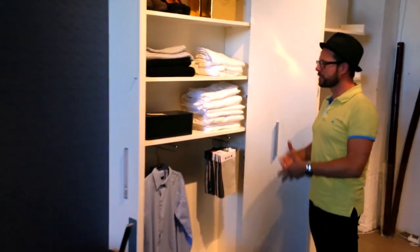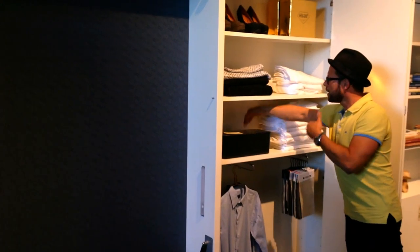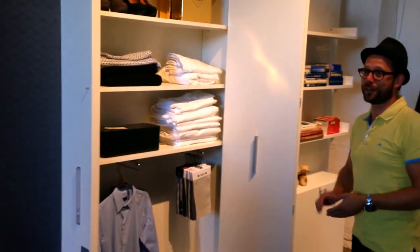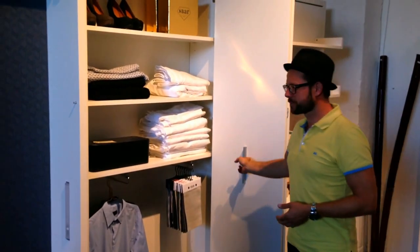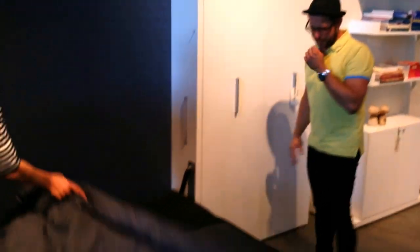Our thought is that this kind of wardrobe is much more useful than the older ones, because you don't have any dead space - nothing is wasted. Let's try and pack this up. I want to see if I can do it by myself. Then I have to go to the other side. Can you click this in?